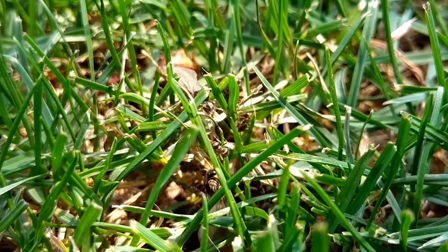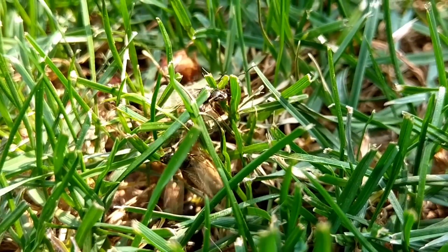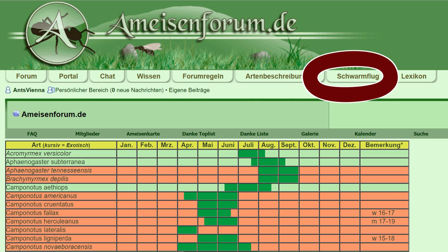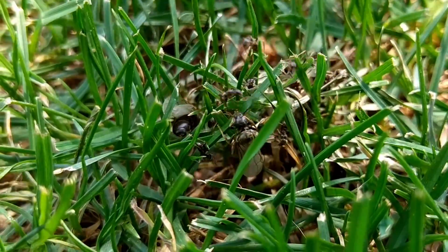I often get asked when a specific ant species has its nuptial flight. To help you out with that, this is the page that I personally check out every time I want to know which queens fly next — a so-called nuptial flight schedule. Credits to amazonforum.de for this one. Link in the description below.